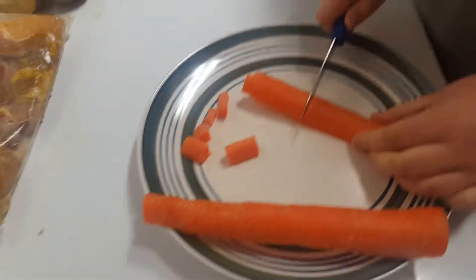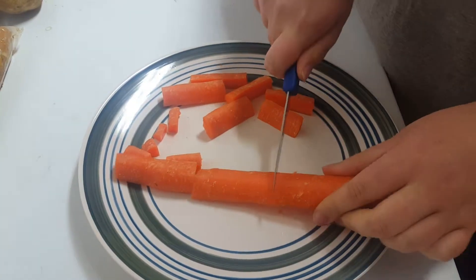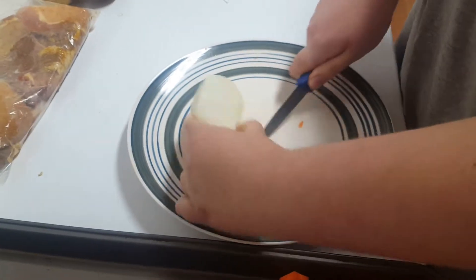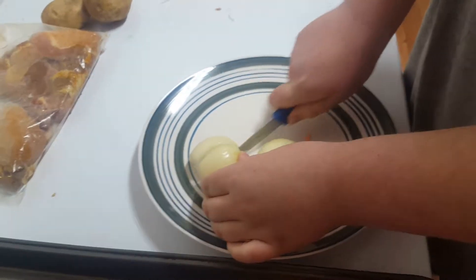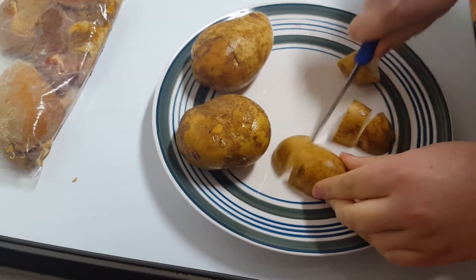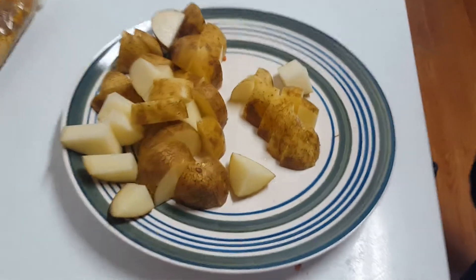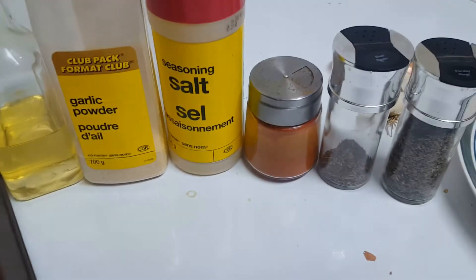Thursday we had a pork sheet pan meal. We added potatoes, carrots, onions, and pork chops to a pan. We seasoned them with parsley, basil, paprika, seasoning salt, and garlic powder.